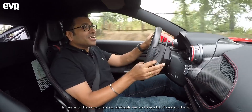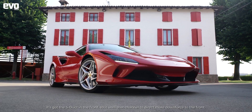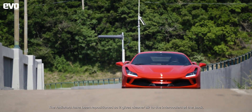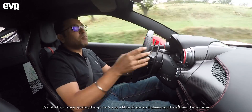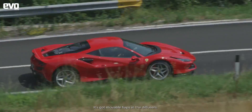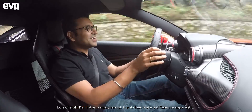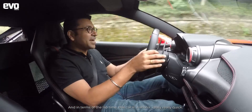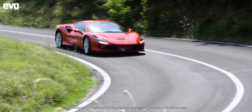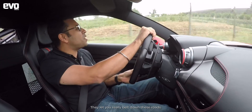In terms of aerodynamics, Ferraris have got a lot of aero. It's got the S-duct in the front, using that channel to direct more downforce to the front. The radiators have been repositioned to give cleaner air to the intercoolers at the back. It's got a blown rear spoiler that's also a little bigger, moveable flaps in the diffuser — a lot of stuff that makes a real difference to lap times. And the cool thing about Italy is they really let you go fast in a Ferrari — everybody moves out of the way and lets you belt down these roads.